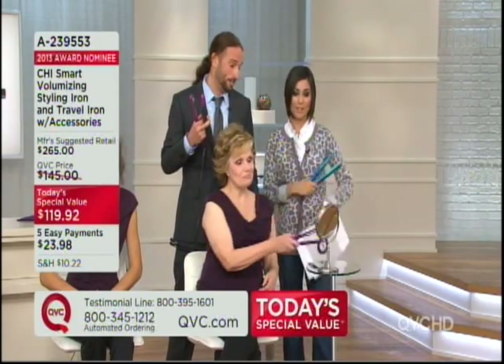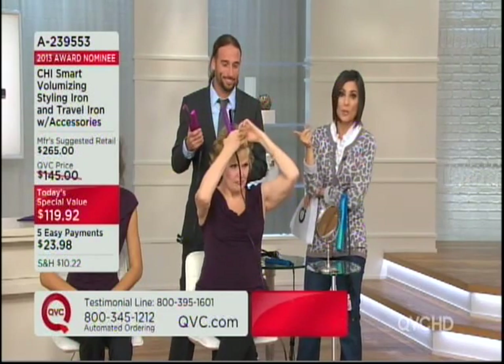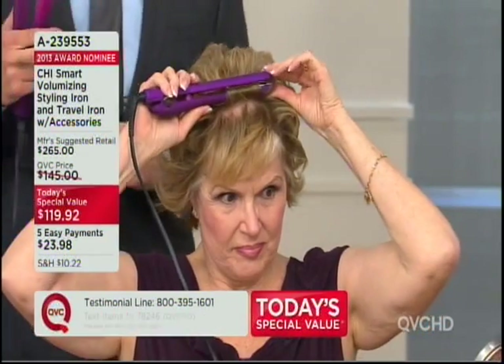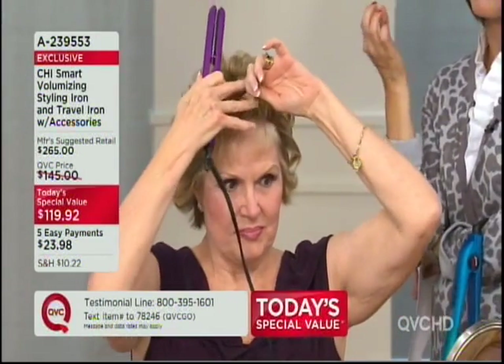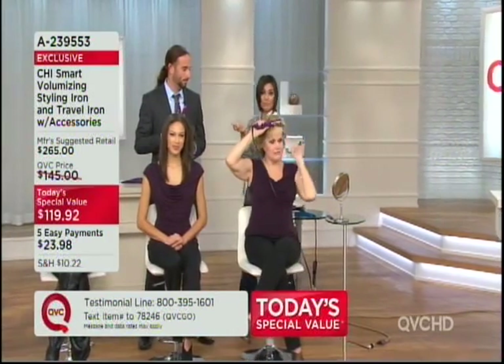We're going to let Judy do a section. All right, girlfriend, let's put you to the test. Bradley used the full size, and Judy just reached for the travel size — you're getting both. You're getting two Chi Smarts tonight for less than what one normally costs you. Judy is using the travel size and still getting the same exact effect that Bradley did. It's easy to use, right, Miss Judy? Yes. Love it.